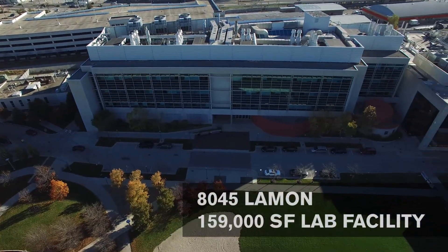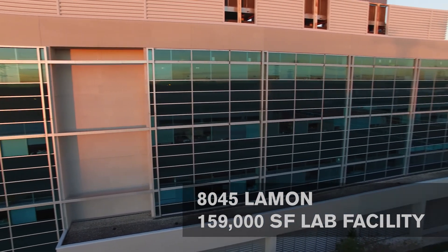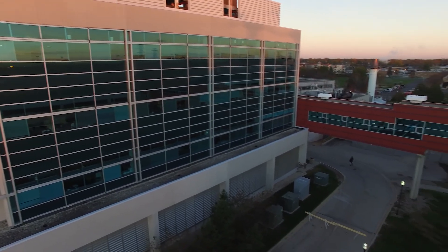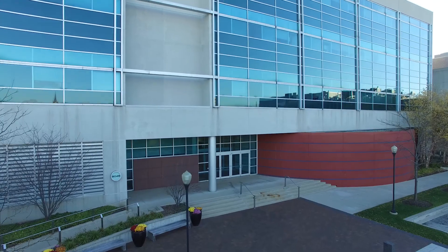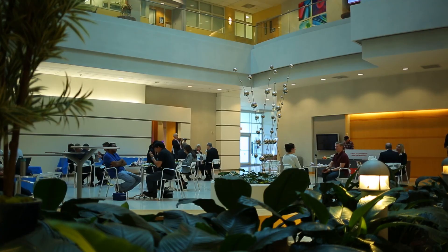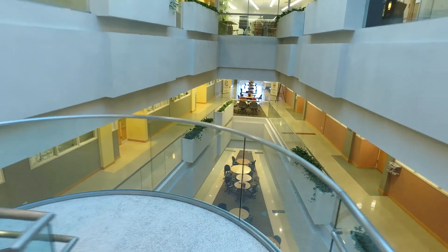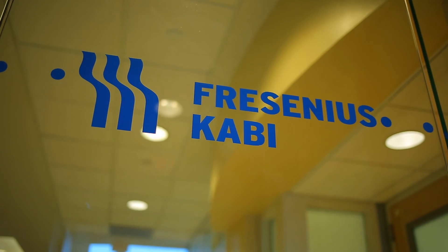8045 Le Mans is a 159,000 square foot state-of-the-art four-story lab facility that was considered for lab building of the year by R&D Magazine in 2001. The LEED gold building is 100% leased to a select group of international life science and technology companies, including Astellas Pharmaceuticals, Fresenius Kabi, Lanza Tech, and Northwestern University.